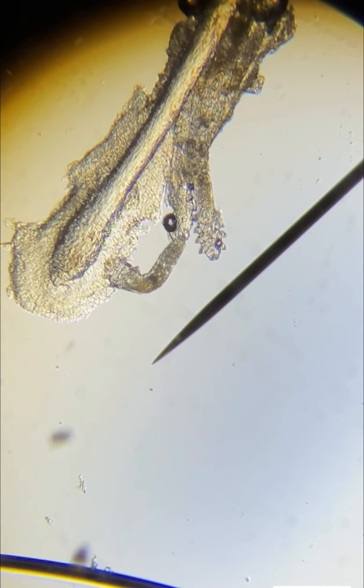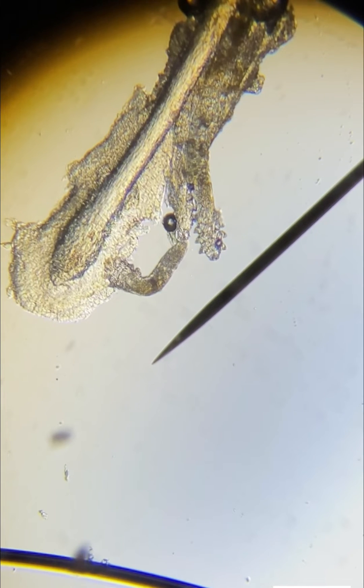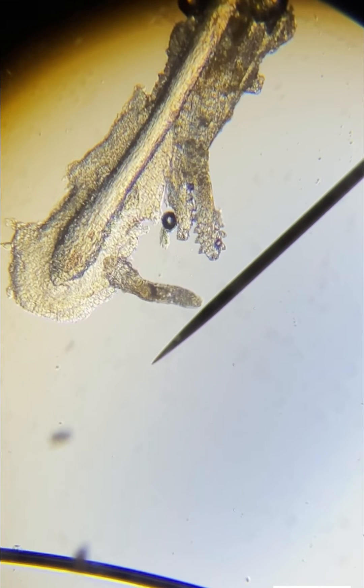Can these mites transfer between people? Yes, that occurs at night. Usually, these mites come out of the hair follicles at night, and they can transfer between people in close proximity through skin and hair contact.